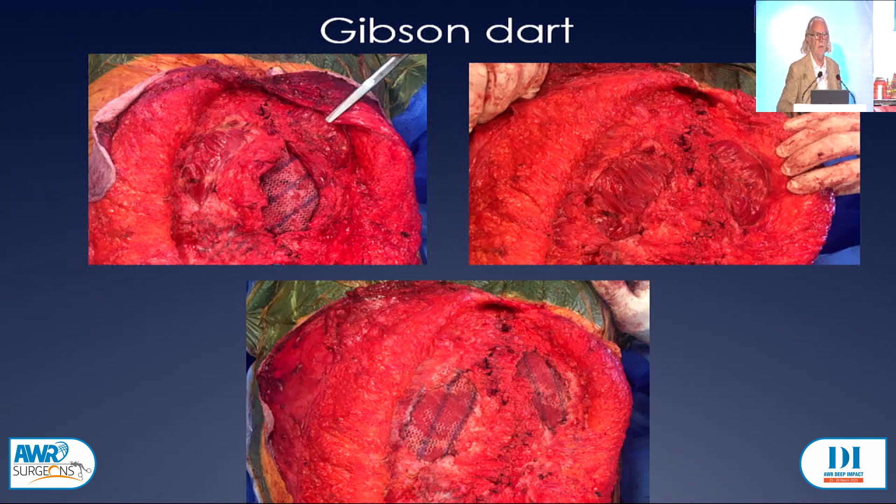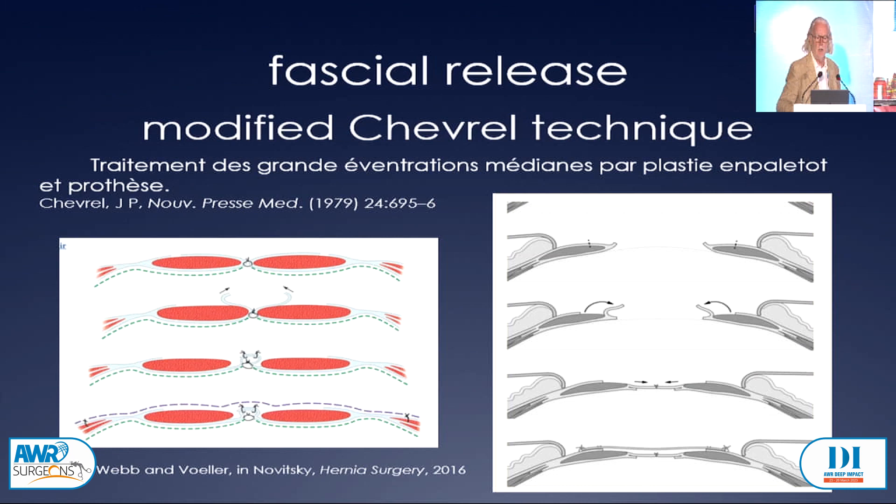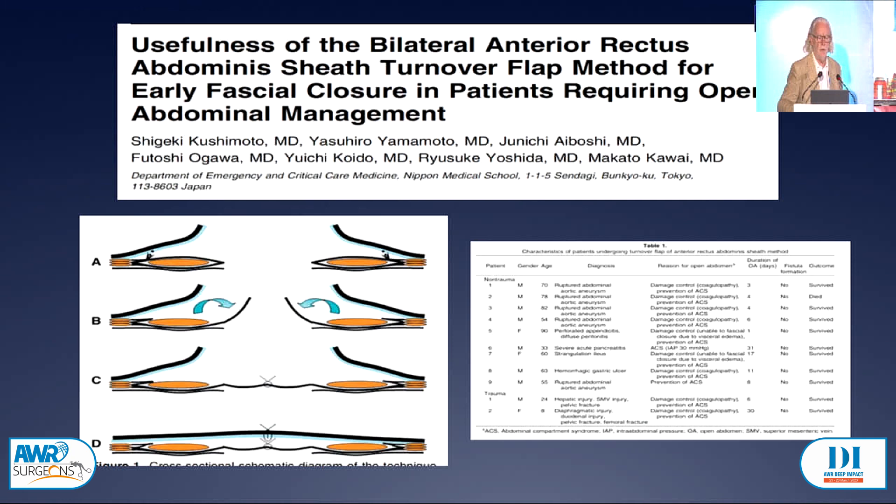You can do more fascial releases. Chevrel, a famous French surgeon, had great success with doing hernia repairs. You could slightly modify his technique — instead of double-breasting your raised flap, you could sew it edge to edge, which gives you again three or four centimetres depending upon how much of the anterior flap you raise. This is another plastic surgical technique where you use all of the anterior sheath, take it off the muscle, rotate it over, and sew it in the midline. This is an article from Japanese surgeons who had good success with a dozen patients.